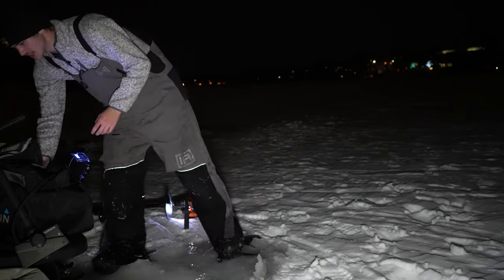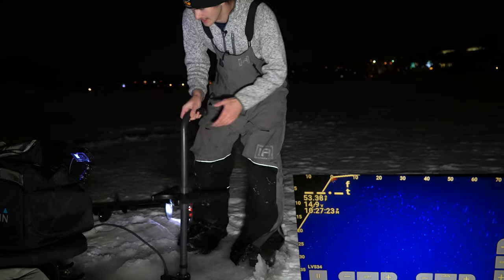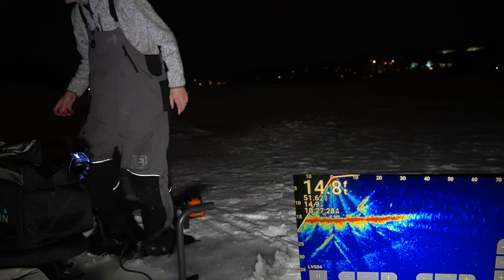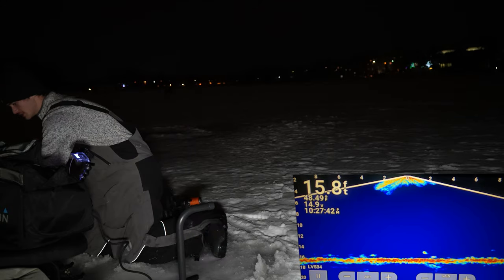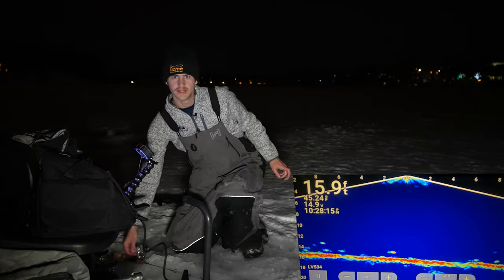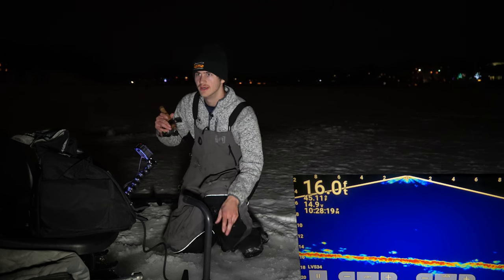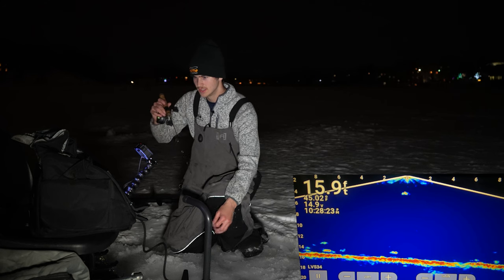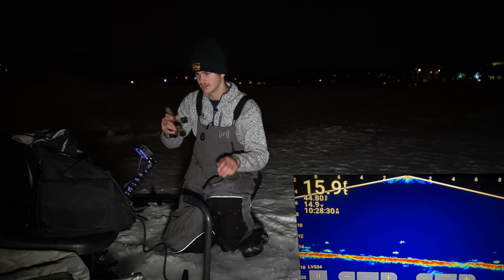First thing I'm going to do is check down view just to see if I magically happened to get on any fish without even trying here. Give it some time to switch down. Oh yeah, we're on fish. Let's grab some bait and get dropped down here. All right, so we're already on fish. I'm going to drop down here and see if we can catch one really quickly, then use my forward view to find some bigger schools because we just got a few fish here.